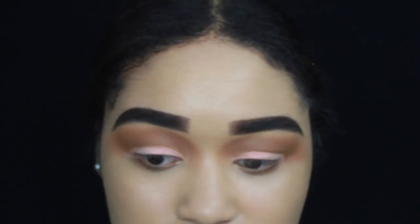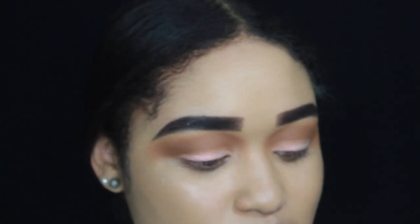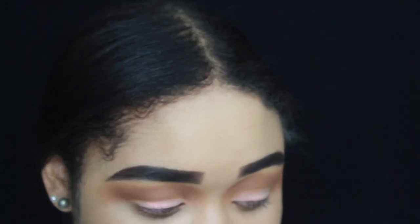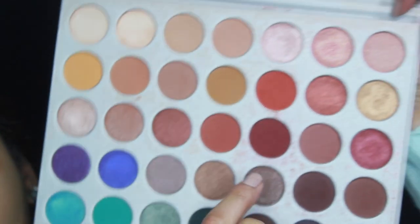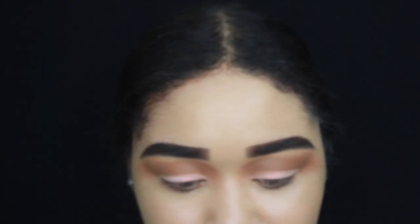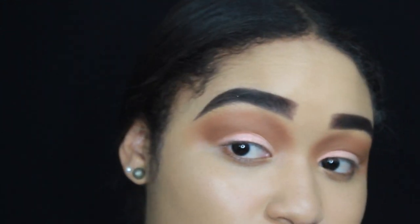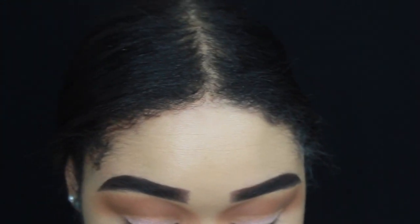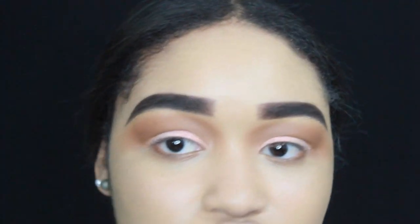Now that I'm done using this color on my lid, I'm going to use my Jaclyn Hill palette. I lost the paper with all the shadow names, but I'm going to be using mostly these colors — they have kind of a burnt orange undertone, which I love for my lid. I literally use colors like this all the time.